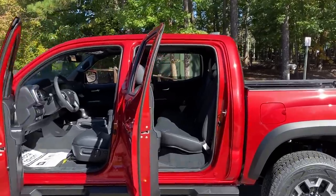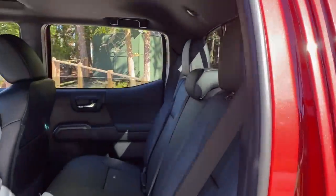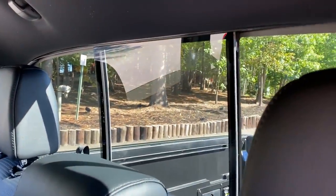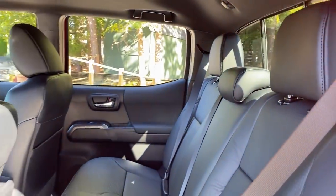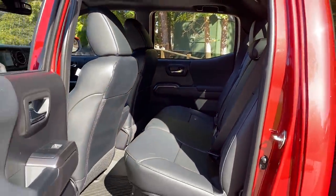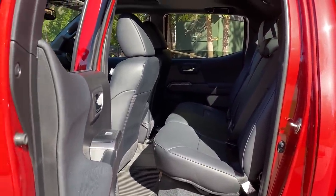Let's look inside the interior. Remember, this has the premium off-road package, so it gives you an upgrade from fabric seats to leather seats. They're easy to clean up, last forever, and look great. You can slide the seat forward and backward to give yourself more or less legroom in the back.